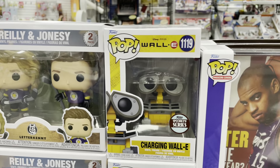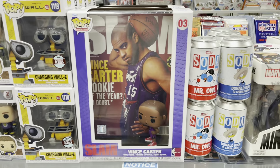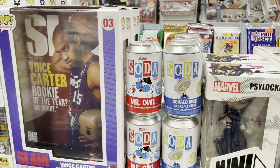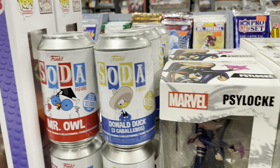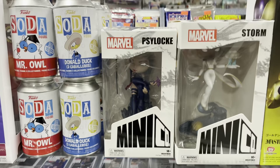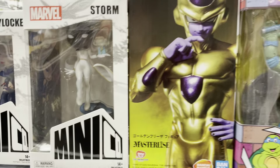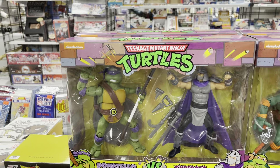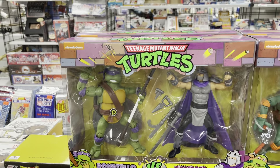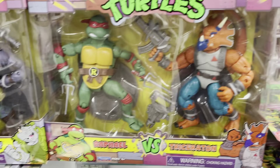We have Charging Wally from the Specialty Series here. We also have the Vince Carter Slam Magazine cover collectible Funko Pop. For your soda cans this week, we have Mr. Owl and Donald Duck Three Caballeros. We have a Psylocke and Storm from Mini Company, pretty cool. Golden Frieza from Dragon Ball Super. And for some rad TMNT action, we have Donatello vs. Shredder, Michelangelo vs. Bebop, Leonardo vs. Rocksteady, and Raphael vs. Triceraton.